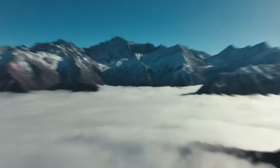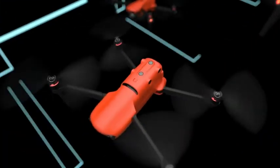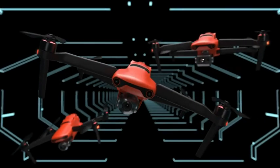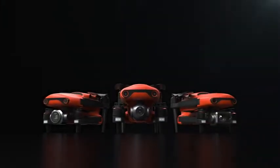Unmatched performance, resolution, and computer vision. The future is now the present. This is Evo 2 Series.